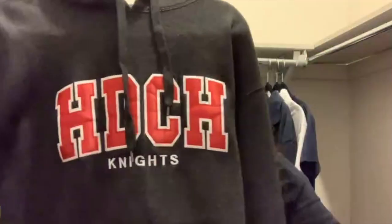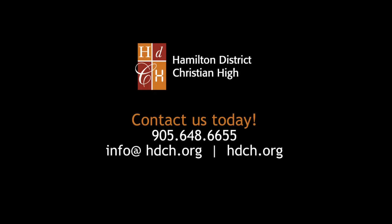When we have spirit days, you are able to show off your Knights' pride. While still wearing our uniform bottoms, you are able to wear any sweaters, long sleeves, or short sleeves that are Knights' wardrobe. These sweaters are an example of what your Knights' wardrobe might look like. I hope I've answered all your questions about uniforms.